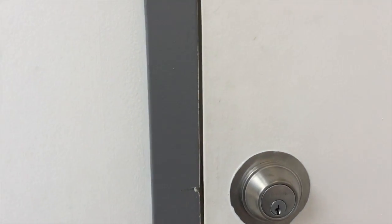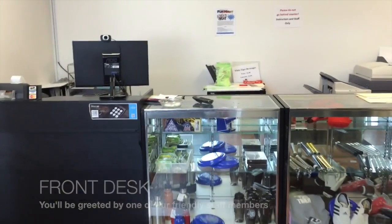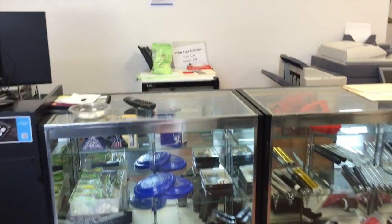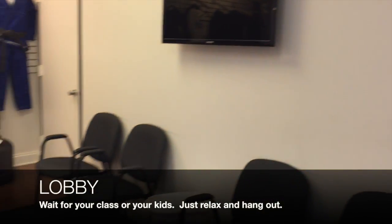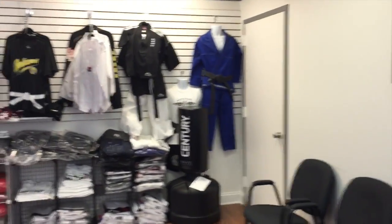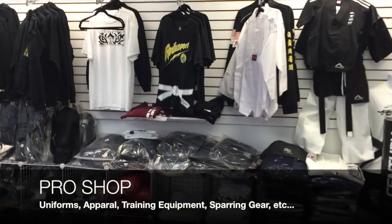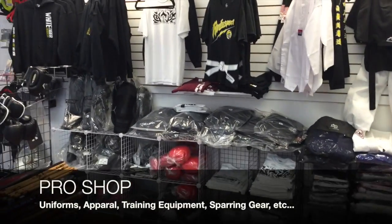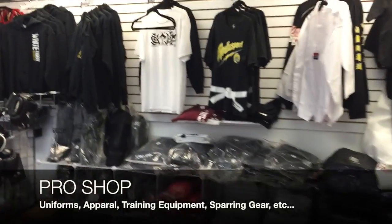When you come into our academy, you'll be greeted at our front desk by one of our team members. This is our front desk and this is basically our lobby where parents and students can wait until their class starts. This is also our pro shop where you can get uniforms, training equipment, sparring gear, apparel, and anything you need for classes.